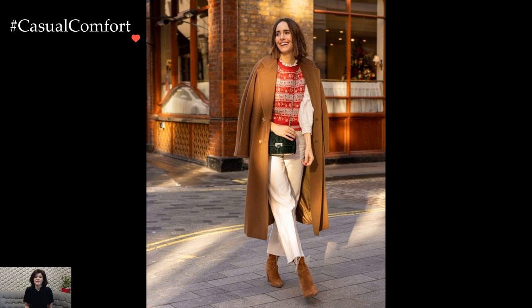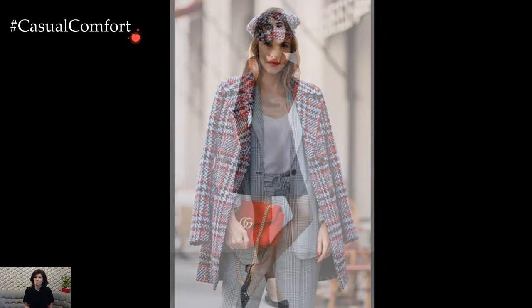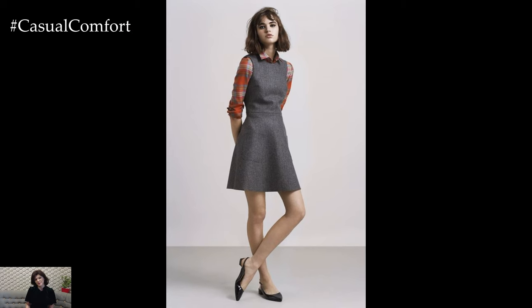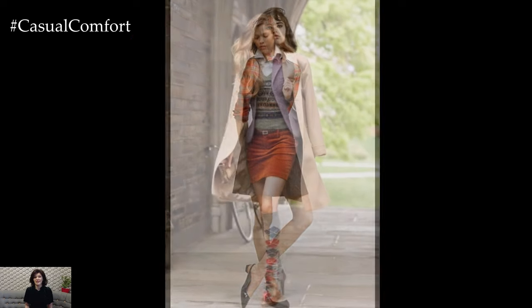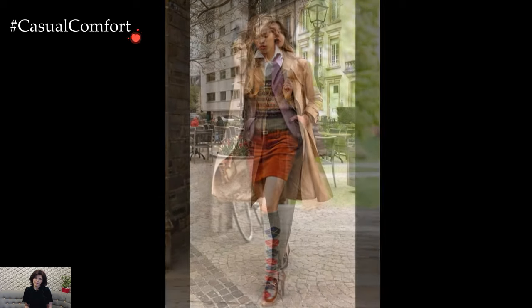It draws inspiration from the tailored, refined looks associated with traditional school uniforms, incorporating elements such as blazers, collared shirts, pleated skirts, and knee-high socks. These pieces, once confined to the rigid structure of school dress, have been seamlessly integrated into a style that exudes both casual elegance and a carefree spirit.